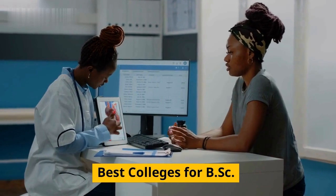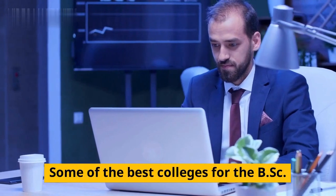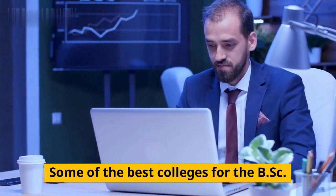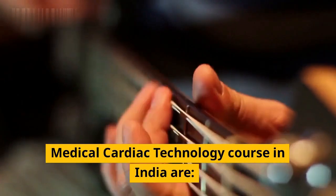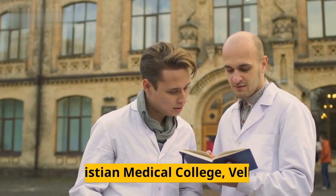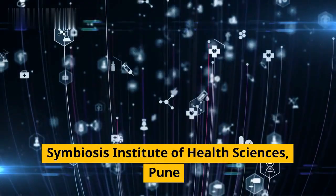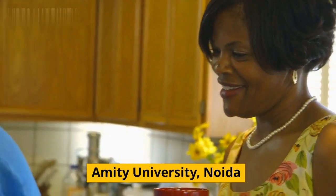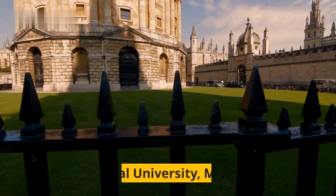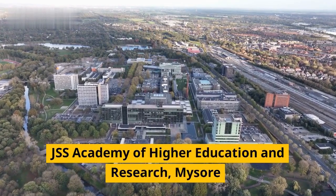Some of the best colleges for the BSC Medical Cardiac Technology course in India are AIIMS New Delhi, Christian Medical College Vellore, Symbiosis Institute of Health Sciences Pune, MIT University Noida, Manipal University Manipal, SRM University Chennai, and JSS Academy of Higher Education and Research Mysore.